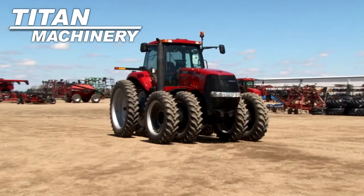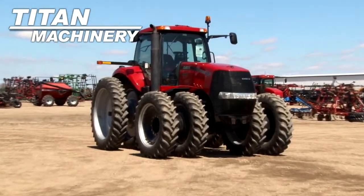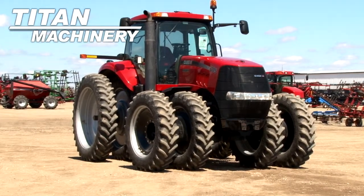Available now at Titan Machinery of Moorhead, we have a 2010 Case IH MX305, with 1,352 hours.